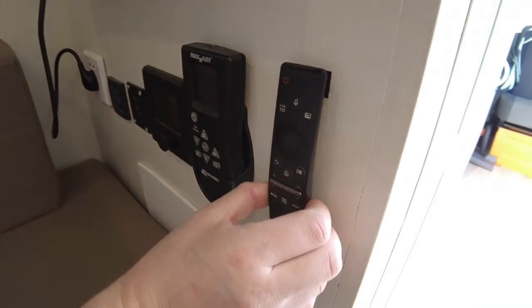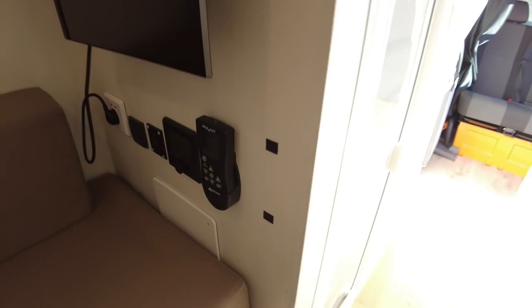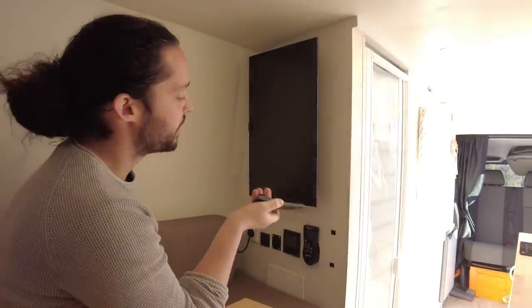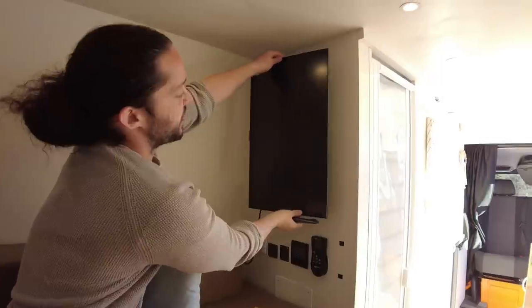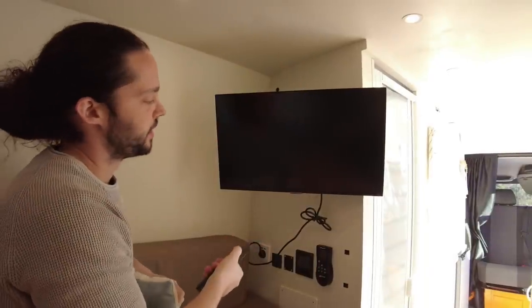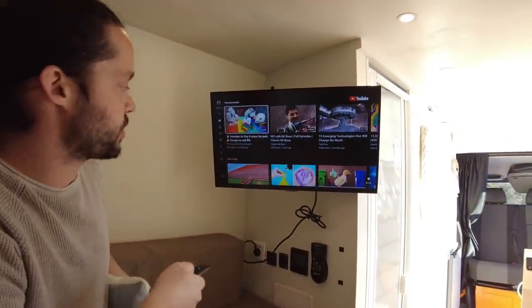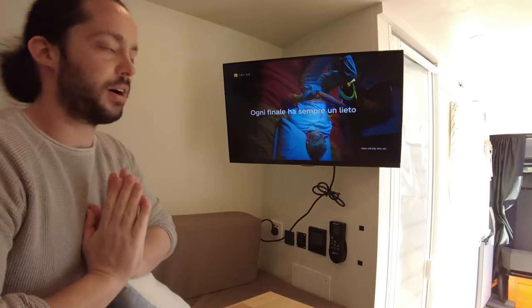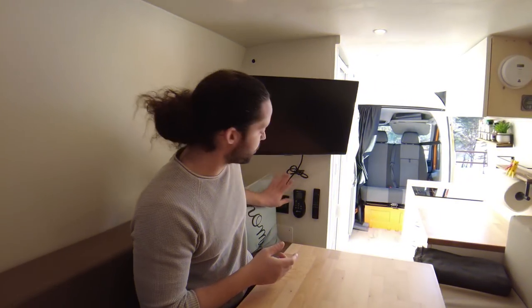Qui abbiamo anche il telecomando della televisione. La TV è installata in verticale per risparmiare spazio, ma volendo basta tirarla e girarla per usarla normalmente. Abbiamo YouTube, per esempio, e vari contenuti disponibili.